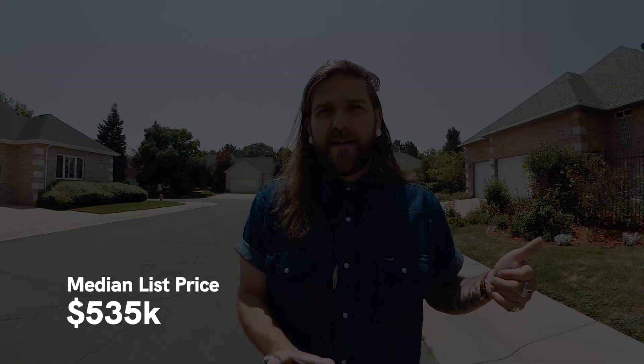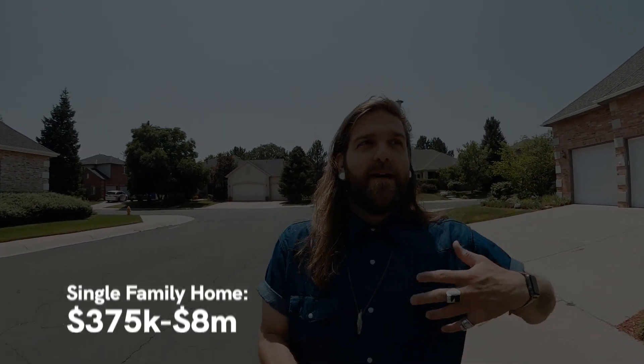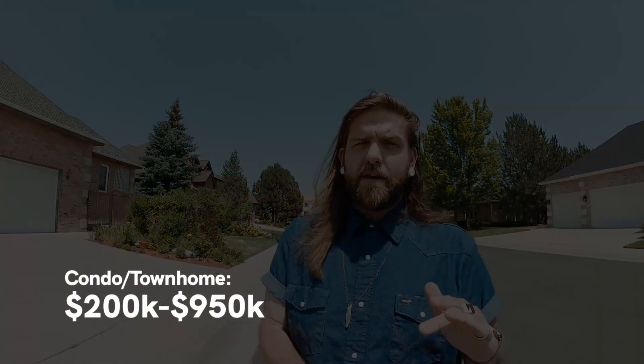There's a pretty broad range of homes available in Littleton, which I think is nice because you don't have to have a million-dollar home. The median list price is right around $535,000. The cheapest listing is right around $400,000, and there's a listing around $8 million right now. If you want a condo or a townhome, you can get one for as low as $200,000 — probably a pretty small condo — and they go all the way up north of $900,000. Statistically speaking, Littleton is a very, very desirable place, and just vibe-wise, it's really great as well.